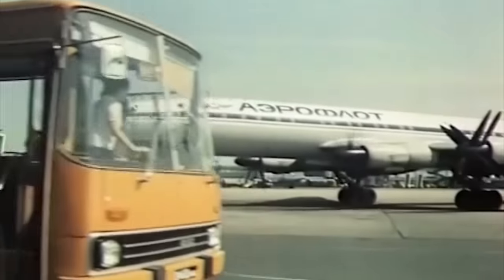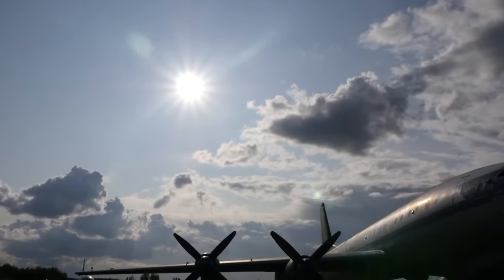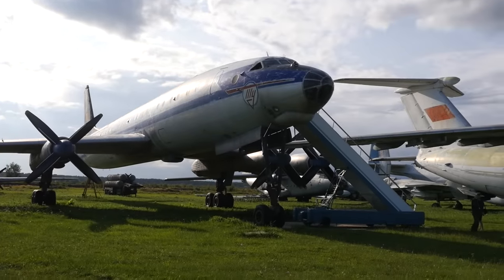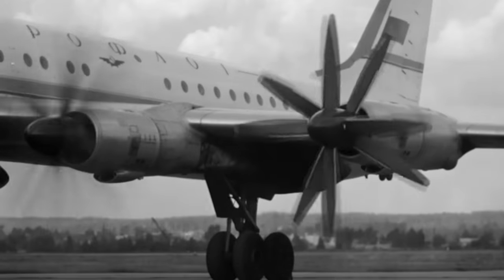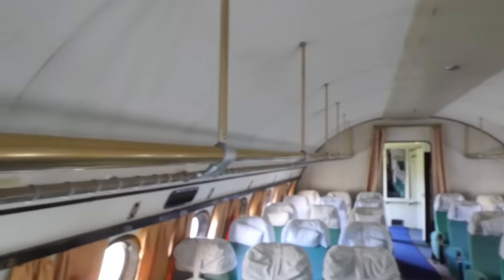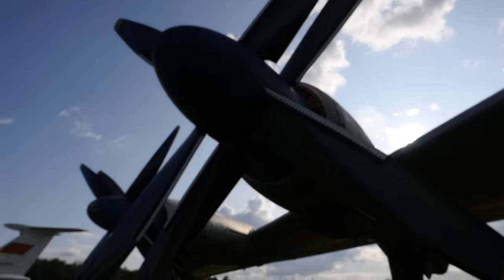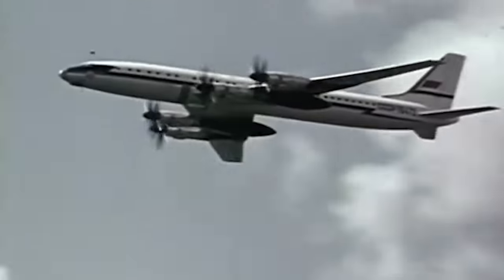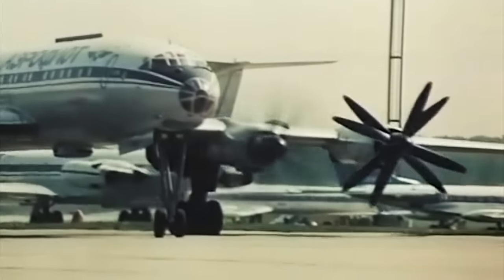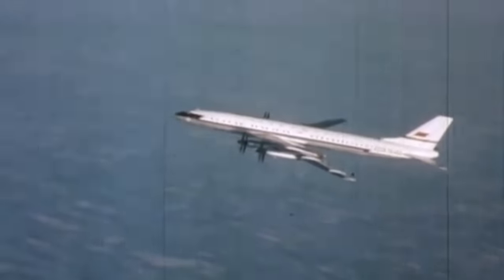The Soviet airliner was very different from its foreign counterparts, but this charisma was expensive. The Tu-114 was a response to an urgent need and a demonstration of the Soviet aircraft industry's capabilities. But for mass operation, it was complicated and expensive. Many of its smart solutions were not particularly needed. The capacity at such a size was small, and the turboprop power plant, despite its record performance, was outdated. The plane was not fast enough and too noisy. Already in the late 1950s, it became clear this plane would not become a mass transport for the long perspective.